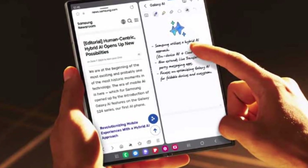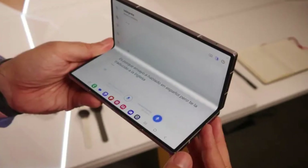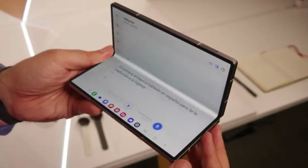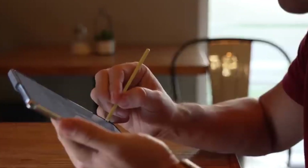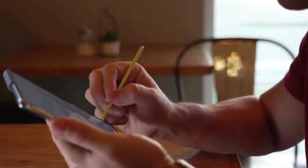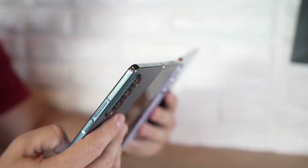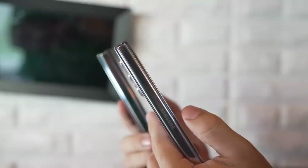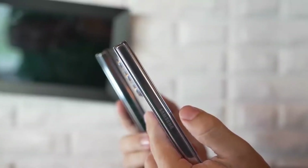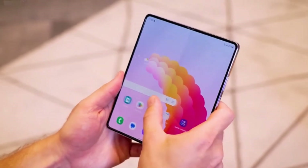One of the most exciting applications of Gemini Nano on the Z Flip 6 and Z Fold 6 is the Magic Compose feature in the Google Messages app. Imagine having an AI assistant that understands the context of your conversations and suggests relevant replies. By analyzing the last 20 messages in a chat, it provides intelligent response options, saving you time and effort. And the best part: all this happens right on your device, ensuring your privacy.